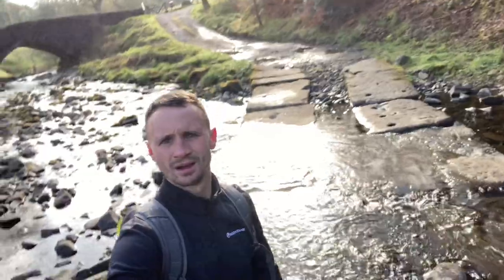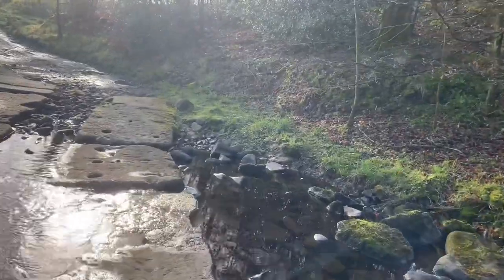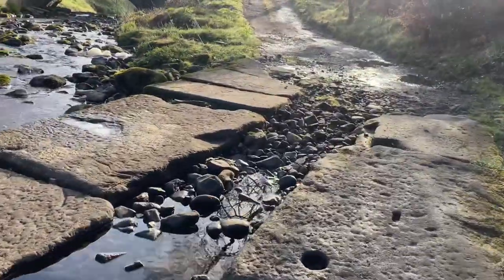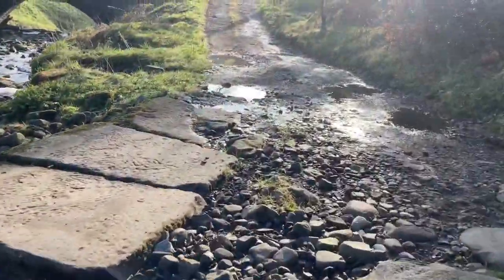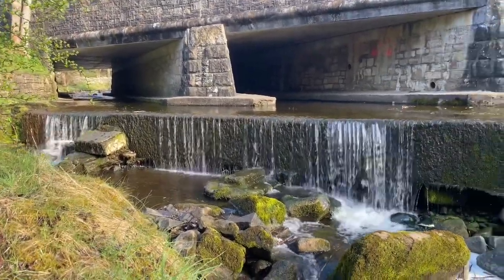So that's Hollin's Top done and Stang Top Moor done, so we're just going to head down now towards Pendle Hill and take that on. Just coming out at the bottom of Ogden Reservoirs.